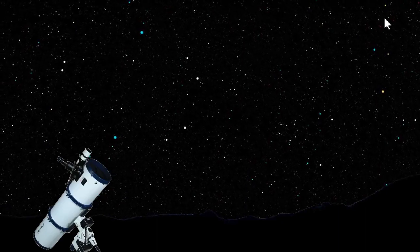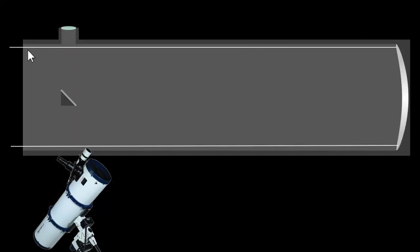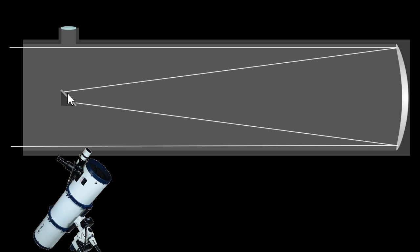Reflecting telescopes work via mirrors instead of lenses. Light comes into a reflecting telescope and travels down the entire tube before reaching the objective mirror at the back — that mirror is the aperture of the reflecting telescope. Light bounces off the objective mirror to a secondary mirror, bounces off the secondary mirror, and focuses to a focal point, then continues to the eyepiece and into your eye.